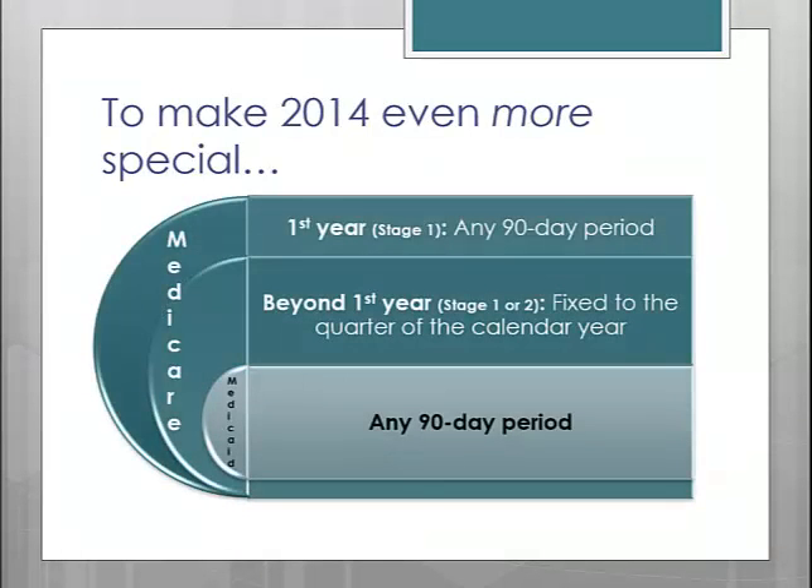For the Medicare program, if 2014 happens to be your first year for Meaningful Use — which should not be the majority of people watching this presentation — and you are completing Stage 1, you can pick any 90-day period. However, in order to avoid payment adjustments scheduled to be applied in 2015 for non-meaningful users, you must attest by October 1, 2014. So for first-year participants, they can do any 90 days as long as it ends before October 1.